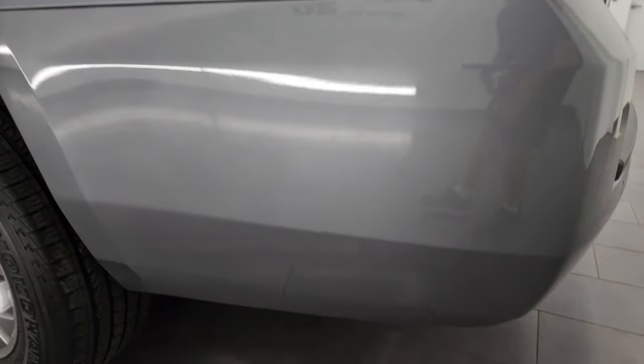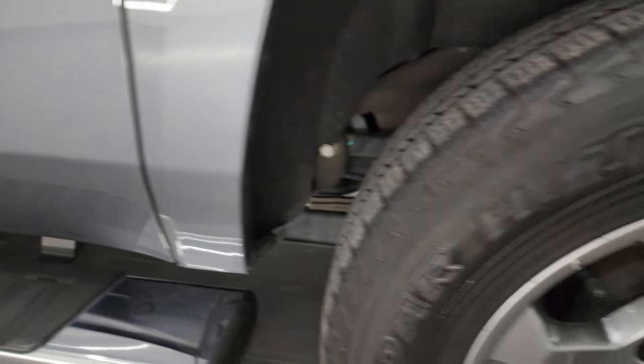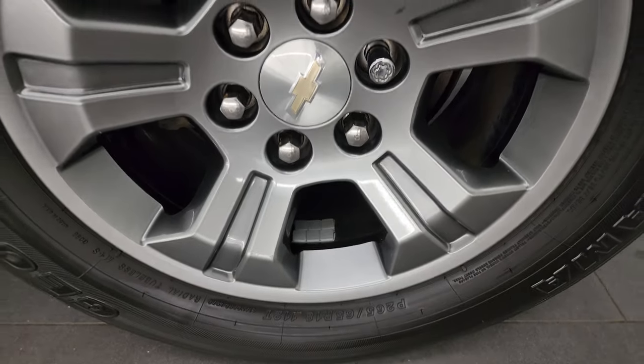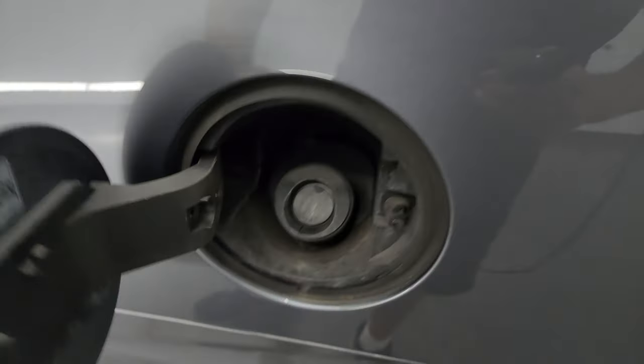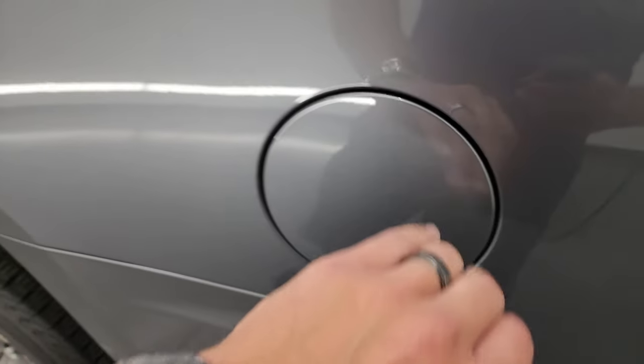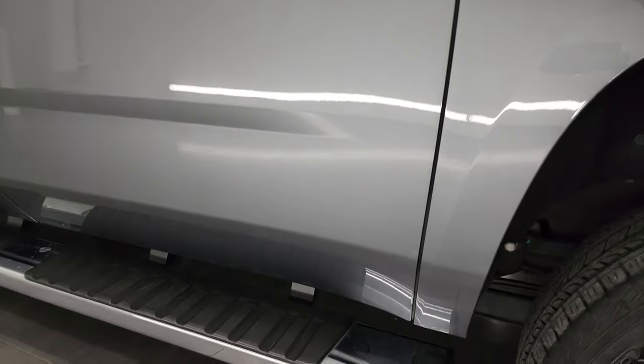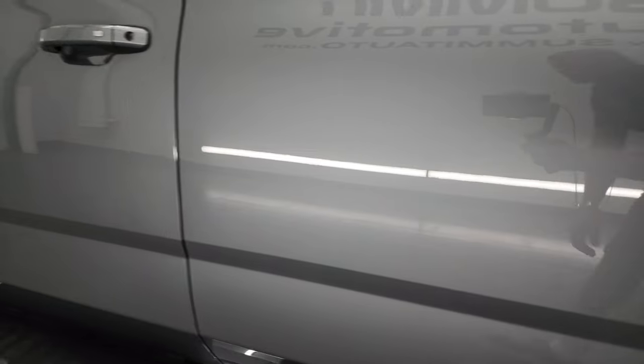Going down the driver's side, just as clean as that passenger's side. No major dents, dings, scuffs, or scrapes on the rear quarter. It looks really good. For full disclosure, this back wheel is in nice condition as well. You do get the capless fuel fill on here, which is really nice — never get gas on your hands again. And going down the rest of this side of the vehicle, driver's side doors look really, really good.